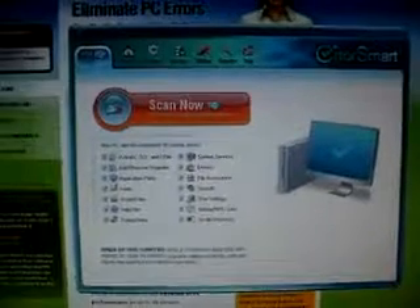What's up? I got AirSmart running on my computer right now. I did a scan recently and it really speeded up my computer. Basically what AirSmart does is it scans your computer and it finds corrupt files, paths, and registry keys causing errors in your system.